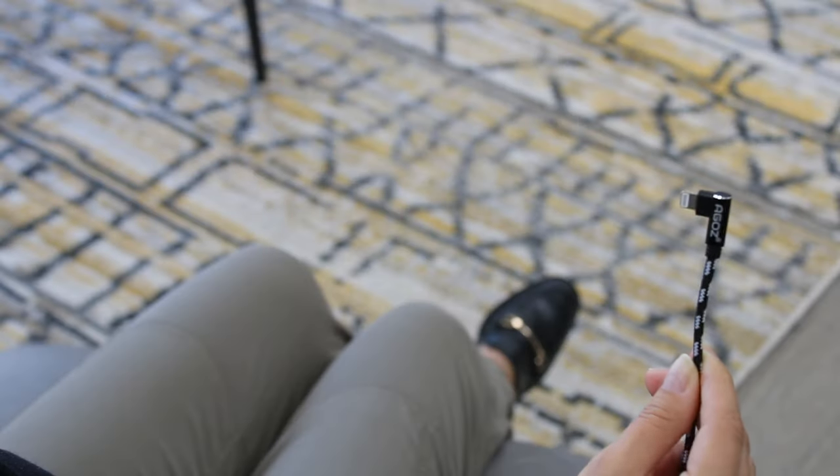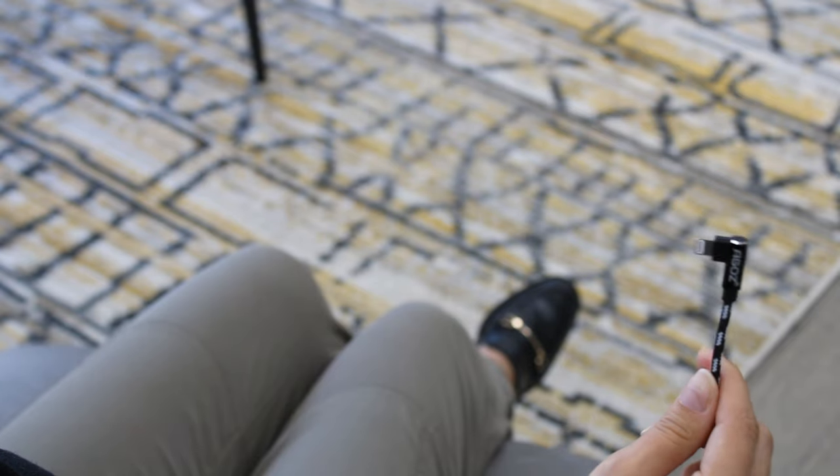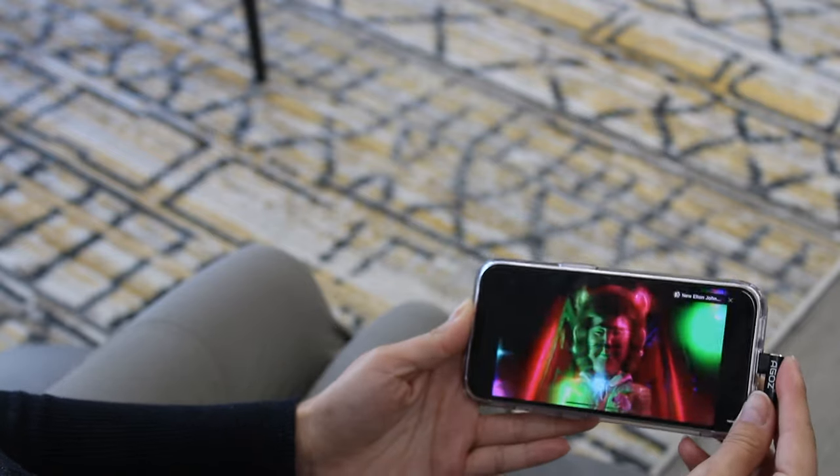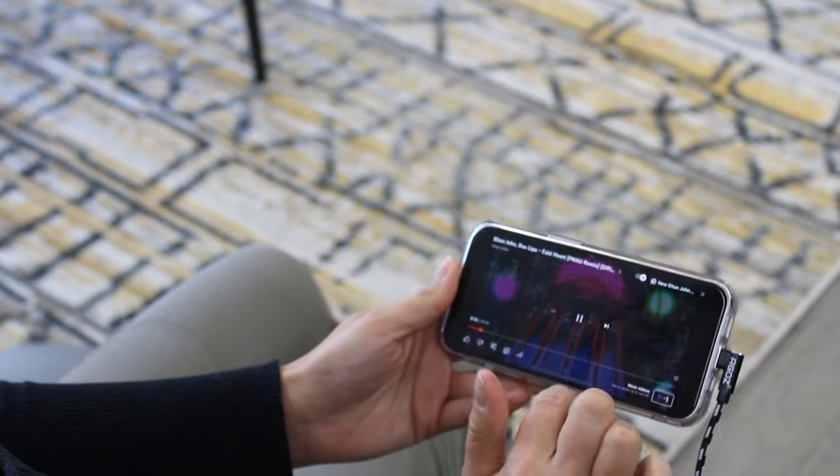These AWS cables feature a 90 degree connector which is perfect for when you want to use your phone horizontally to watch your favorite movie, stream on Netflix, or just play online games with your friends.